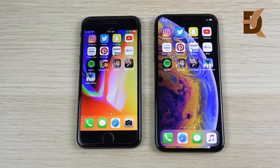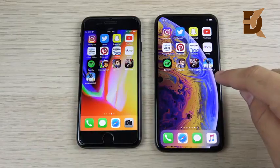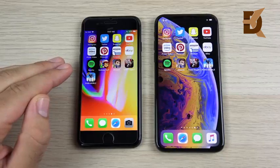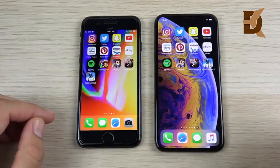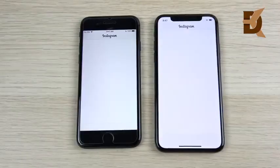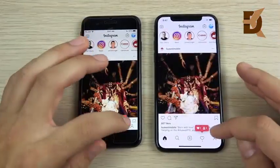Now we're at the app speed test portion. The iPhone 8 has the A11 Bionic chipset; the XS has the A12 Bionic — 2GB of RAM on the left versus 4GB on the right, with an improved GPU as well. Let's go into Instagram: 3, 2, 1 — and you can see Instagram loads first on the iPhone XS.